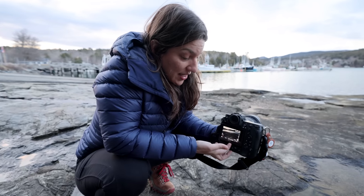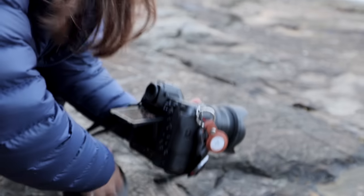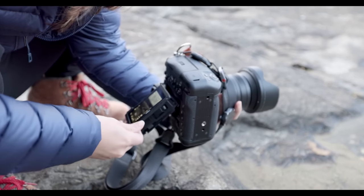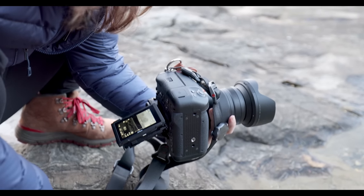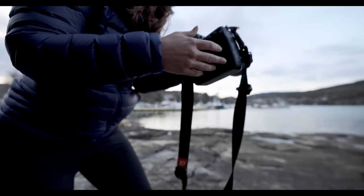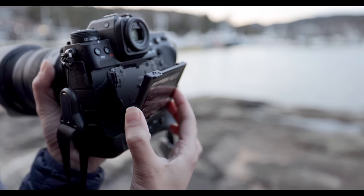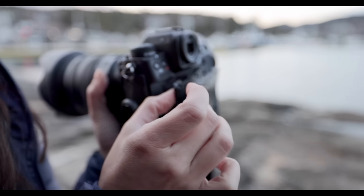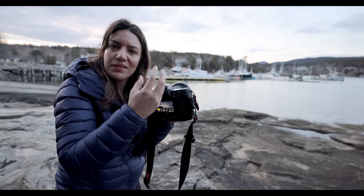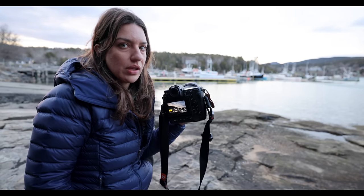The Z9 also has a two-way tilting screen — if you're trying to get a reflection, you can put it down low, or shoot in portrait orientation and flip it up to still get low to the ground and see your shot. However, it's not fully articulating — I can't take a video of myself or a selfie. And looking at this mechanism, it's interesting — there are a lot of little working parts there. I could see myself dropping it with it open and breaking it easily. Just something that stuck out.